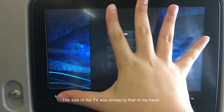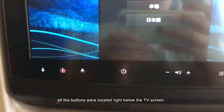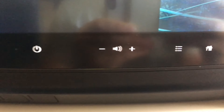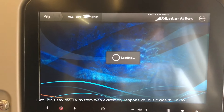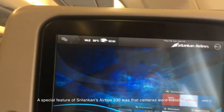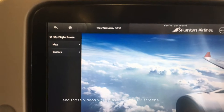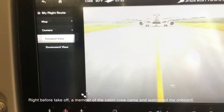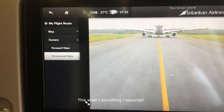The size of the TV was similar to that of my hand. As I remember, there wasn't a remote control and all the buttons were located right below the TV screen. I wouldn't say the TV system was extremely responsive, but it was still okay. A special feature of Sri Lankan's Airbus A330 was that cameras were installed at the nose gear and at the tail of the aircraft, and those videos were played on our TV screens. Right before takeoff, a member of the cabin crew came and welcomed me on board — this wasn't something I expected.